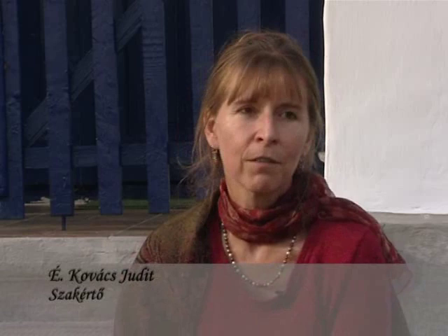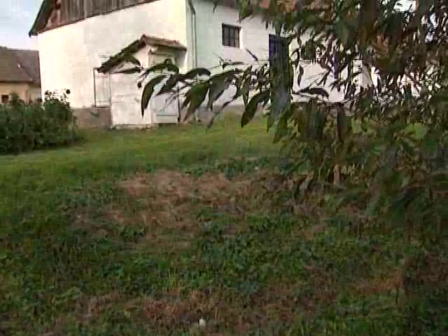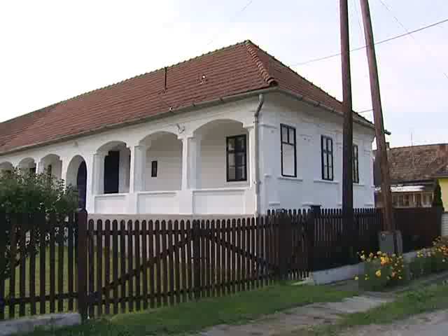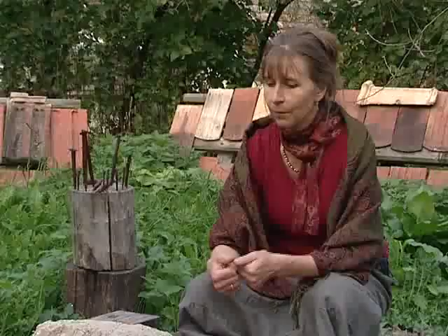Ez teljesen alapelv a hagyományos népi építészetben, és a fenntarthatóság mai elvének is teljes egészében megfelel, hogy mindig a helyben található építőanyagokat használták föl. Mind a falazat anyaga – ugye helyi anyag – ennek a háznak főleg a föld és az abból előállított vályog, mind pedig a tetőt lefedő anyag helyi kell legyen. Most nézzük meg, hogy a vidékünkön leggyakrabban használt falazóanyag, a vályog hogyan készült.